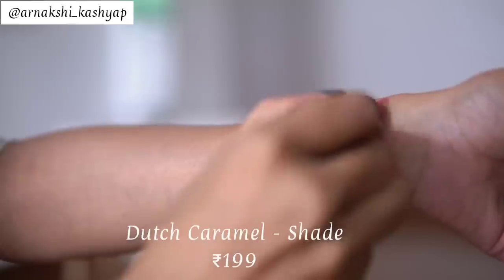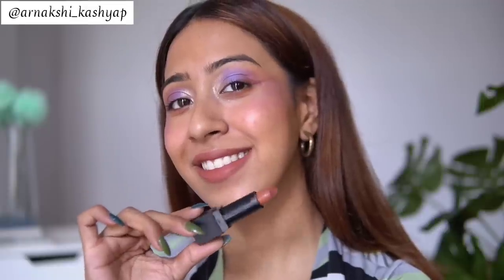Starting off, we have this beautiful lipstick I just recently got — it's from Chariot. The shade is going to flatter all skin tones: medium, dark, and dusky. It's a warm-toned brown nude, but not too brown, and looks different on every skin tone. It's very comfortable — not one-swipe pigment, you need two or three swipes, but it's super natural-looking. The shade is called Dutch Caramel — a beautiful, flattering everyday option.